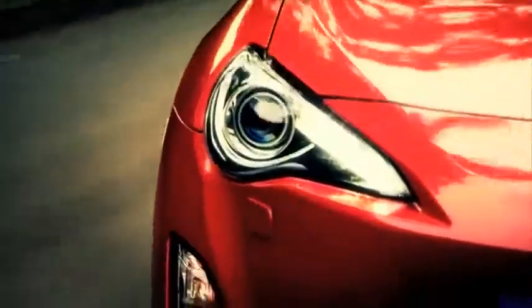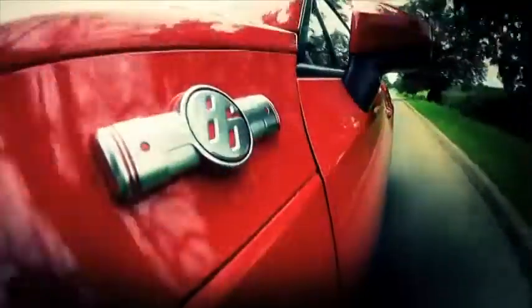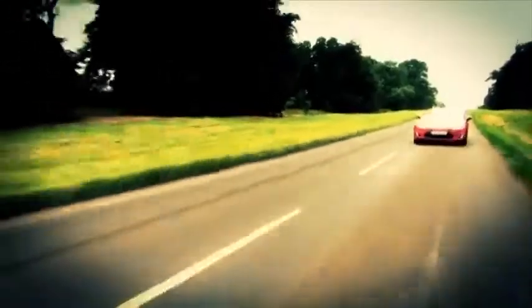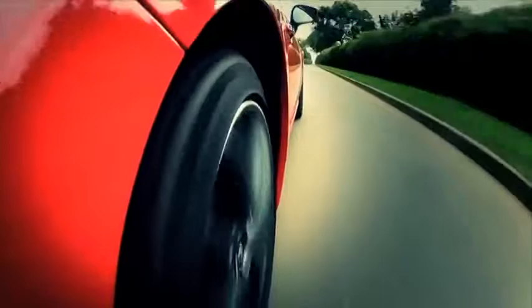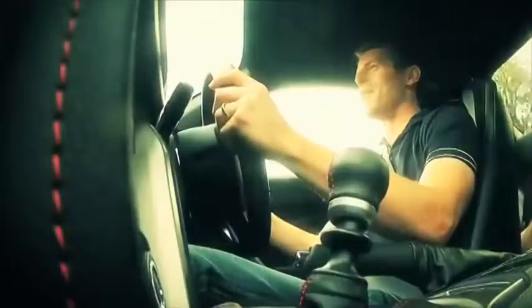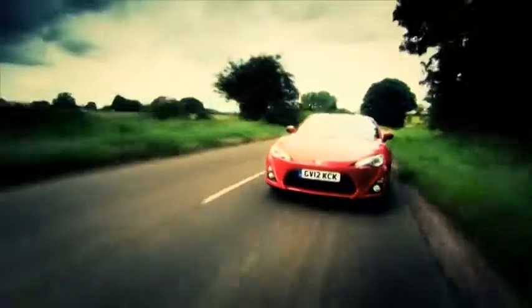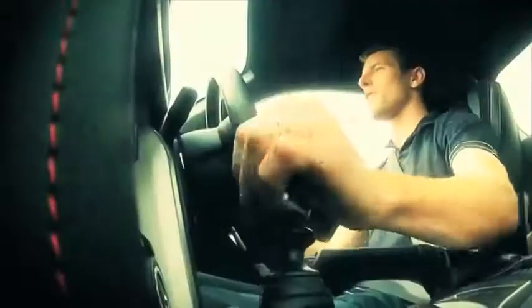And yet, despite all these impeccable sports car credentials, the Toyota GT86 is about much more than just lap times. It's a car that puts a big smile on your face. Actually, the more I drive it, the more I'm liking it. For a first experience, it's a brilliant car — I'm loving every moment of this.